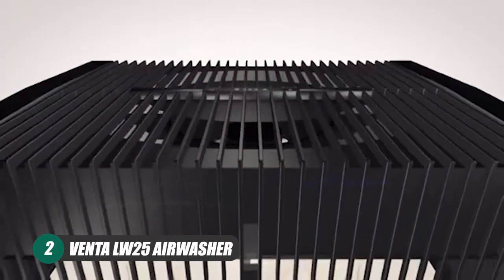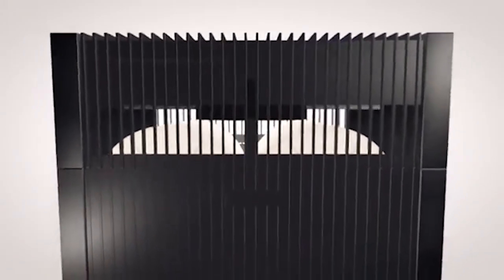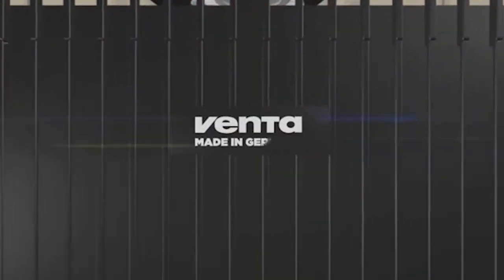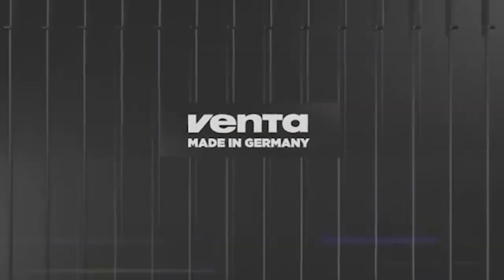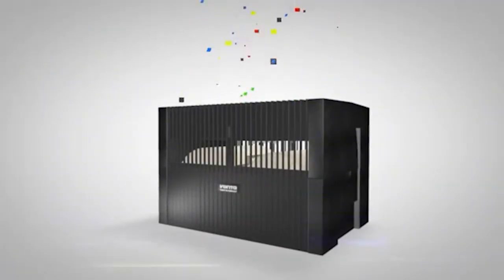VENTA LW25 Air Washer. Now, if you're looking to go all out on a humidifier, then this is the one for you. The German-made VENTA LW25 proudly calls itself the original air humidifier and maintains the classic square-shaped design of older humidifiers to back it up.